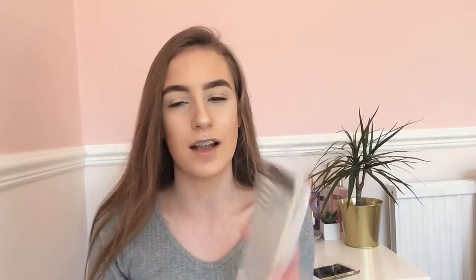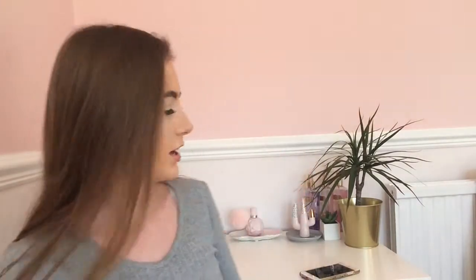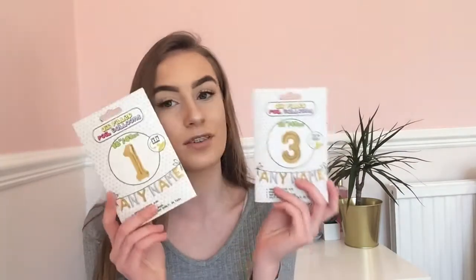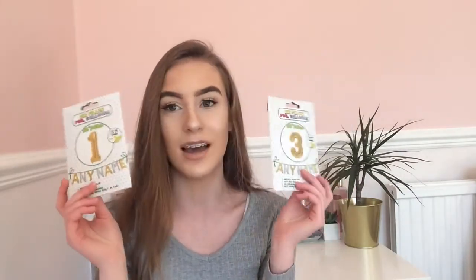The last place I went into was Poundland. I got a tempered glass screen protector because my old one was just one of those cheap plastic ones and it went all disgusting, so I thought I'd get a new one. I also got my sister a '13' balloon because she's going to be a teenager in 10 days — how scary! These were only a pound.